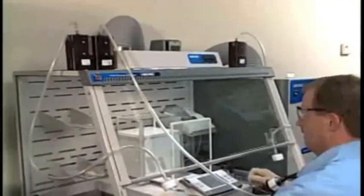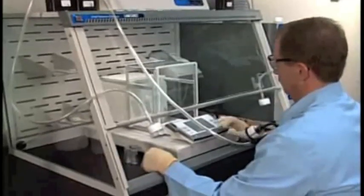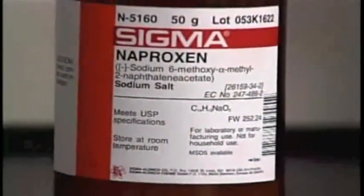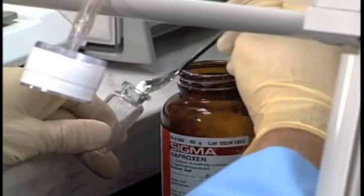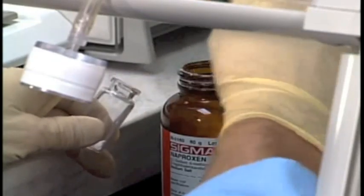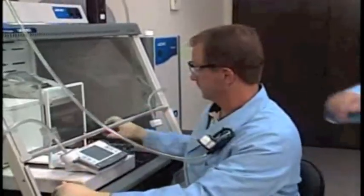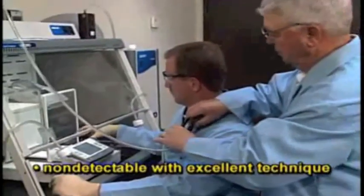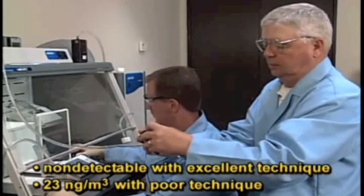SafeBridge Consultants confirmed the expert enclosure's ability to provide excellent containment of airborne powders. Using naproxen sodium, a non-potent powder, SafeBridge assessed the exposure of three different operators of varying skill levels and statures who performed weighing tasks using the enclosure. Air samples were collected on filter cassettes located on the operator's lapel and in the sash opening. Personal exposure levels ranged from non-detectable with excellent technique to 23 nanograms per meter cubed with poor technique.